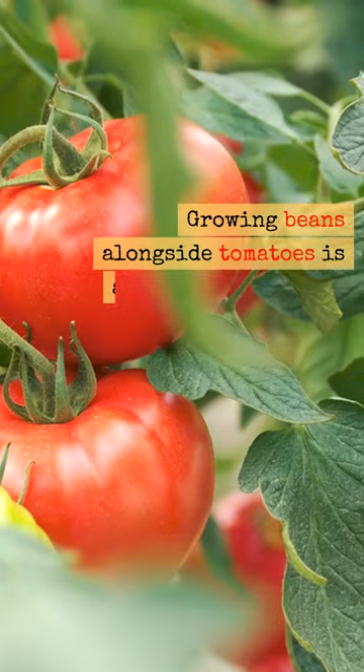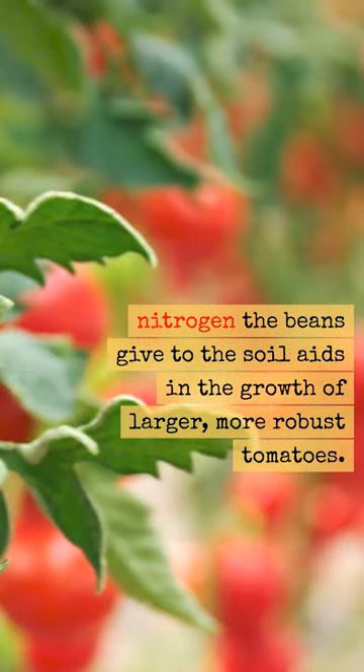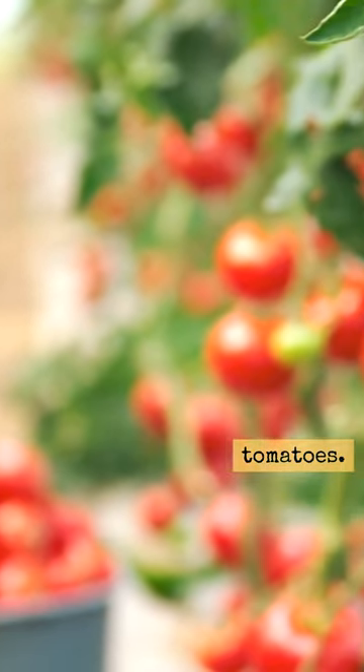Try tomatoes with beans. Growing beans alongside tomatoes is a good idea since the nitrogen the beans give to the soil aids in the growth of larger, more robust tomatoes.